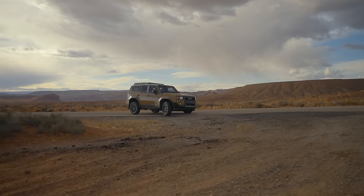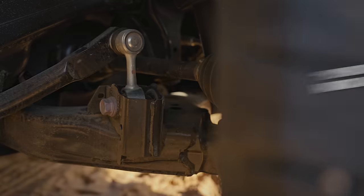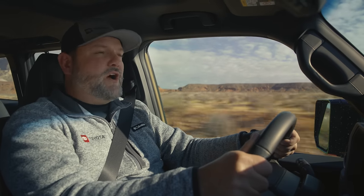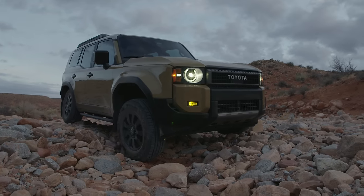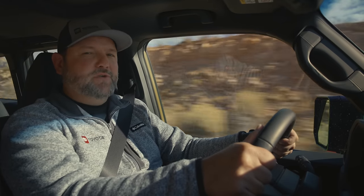As much as I love driving this thing on the road, we need to take it where it's really meant to be. The stabilizer disconnect mechanism is new for this model and it really offers added flex and suspension travel at the push of a button, which really helps keep the tires on the ground. Combined with the multi-link rear suspension, we've got a very capable off-road machine.